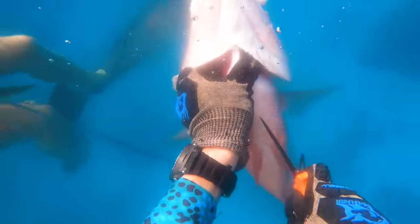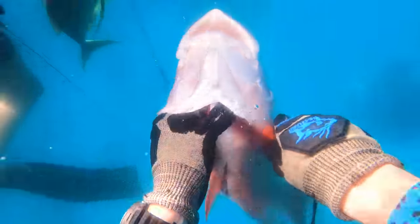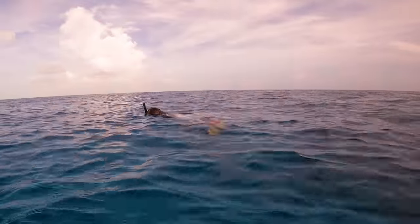And of course, always bleed and brain. Bleeding helps get that bloodline out of the meat. Gutting not only potentially attracts more fish, but it cools the fish down so it doesn't melt ice in the cooler, and it makes it less stinky when you're filleting the fish.